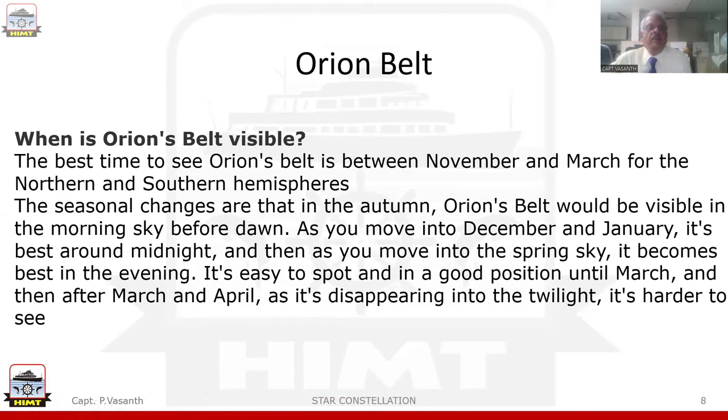When is Orion Belt visible for us? The best time to see the Orion Belt is between November and March for the Northern and Southern Hemisphere. In autumn, Orion Belt would be visible in the morning sky before dawn. As you move into December and January, it's best around midnight, and then as you move into the spring sky, it becomes best in the evening. It's easy to spot until March, and then in March and April, it disappears into the twilight.